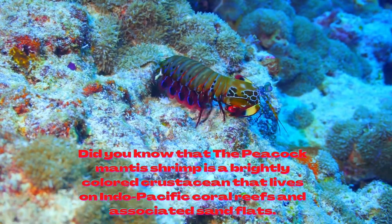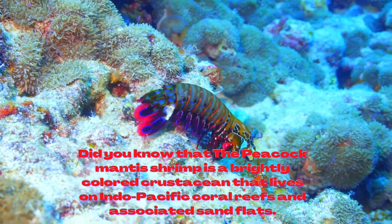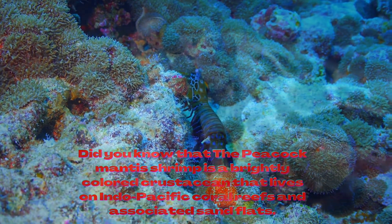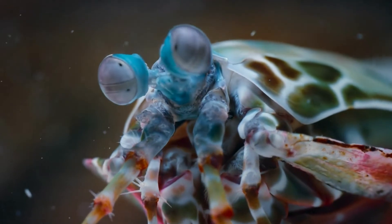Did you know that the peacock mantis shrimp is a brightly colored crustacean that lives on Indo-Pacific coral reefs and associated sand flats? Its common name reflects the brilliant greens and blues that adorn the male's exoskeleton, or shell. Females are also brightly colored but are mostly red.